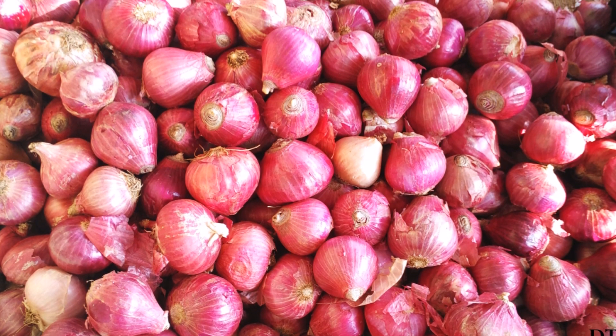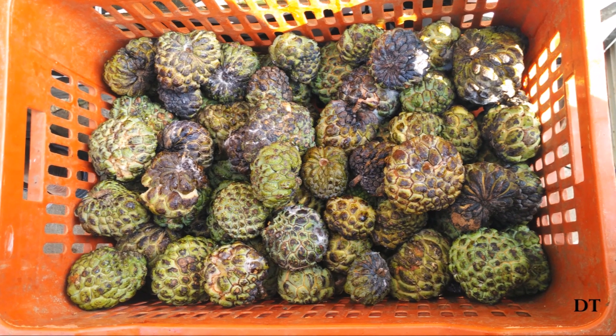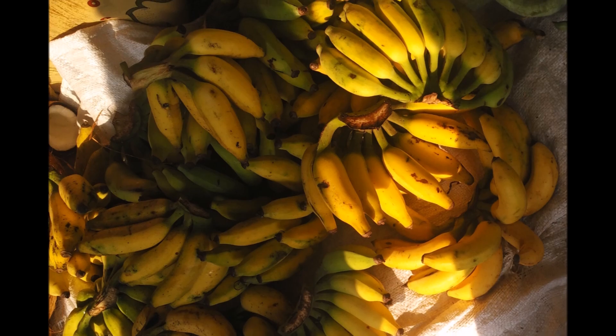If you are planning on a special recipe, then note down all the ingredients you may need for the dish. Take this list along with you to the farmers market so that you will never miss any element that you may need.